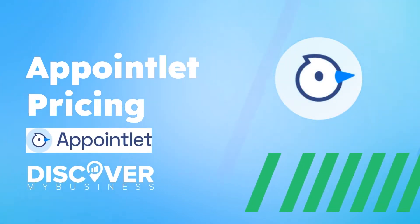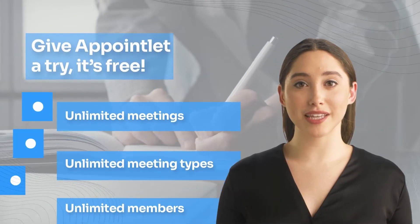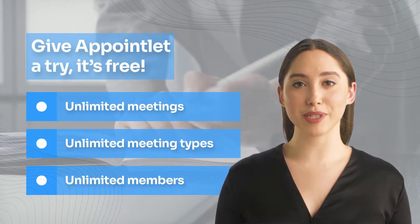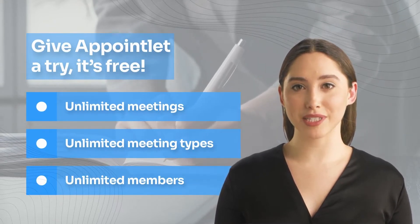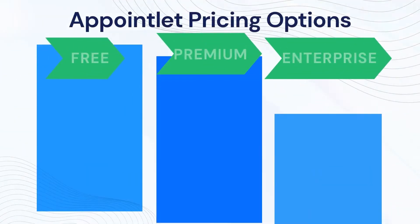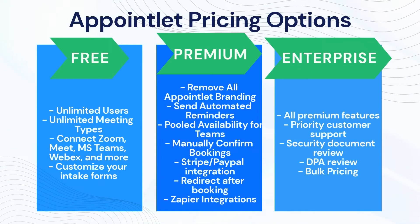In this video we will quickly tell you about Appointlet pricing. Give Appointlet a try — it's free. We provide a generous set of features on the free plan, so it might be all you need. There's no obligation, sign up takes less than two minutes, and you won't need a credit card. The Appointlet Premium plan is currently ten dollars a month. We also offer a 20% discount on all annual subscriptions, which brings the cost of your subscription down to eight dollars.